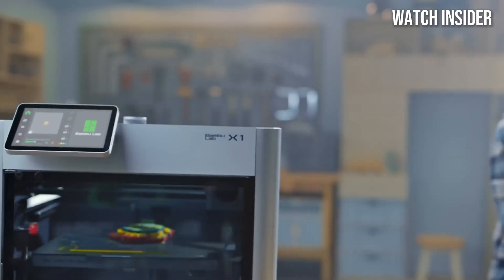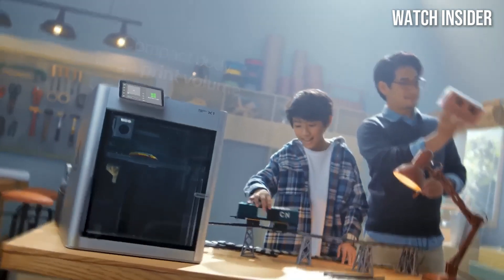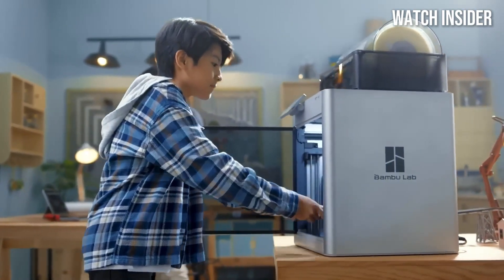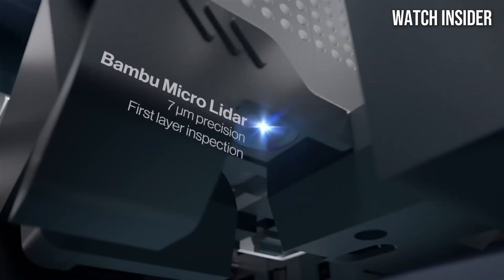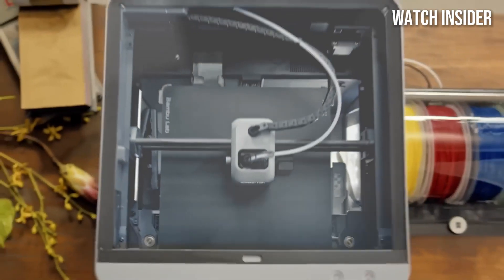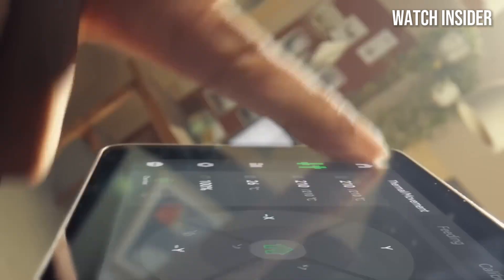Number one: the Bambu Lab X1 Carbon is a game changer in the world of 3D printing, ushering in a new era of speed, quality, and user-friendliness. After extensive testing, it's clear this printer is designed for both enthusiasts and professionals who demand precision and performance. One of the standout features is its lightning-fast printing speed, capable of achieving up to 500 mm/s, which significantly reduces the time required to produce complex models — making it perfect for rapid prototyping and small-scale production.